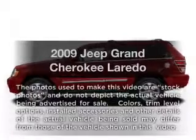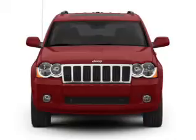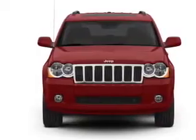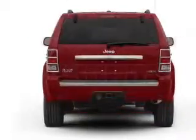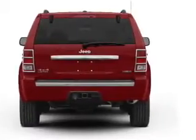Get noticed in this 2009 Jeep Grand Cherokee. If you're looking for an automobile with great attributes, look no further. With a solid 6-cylinder engine that responds smoothly to its automatic transmission, premium wheels lend a distinctive appearance.